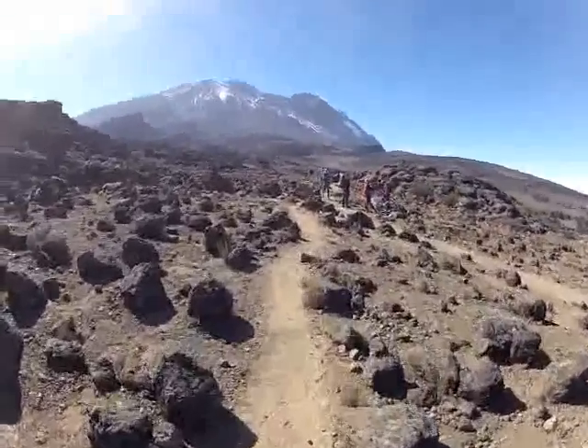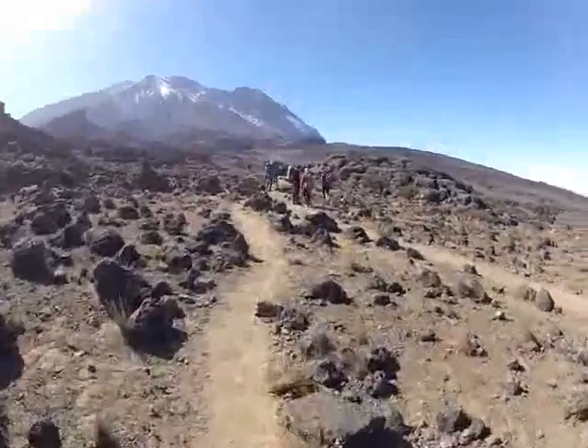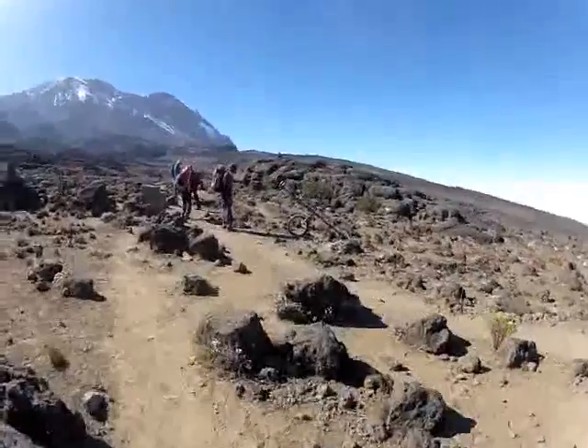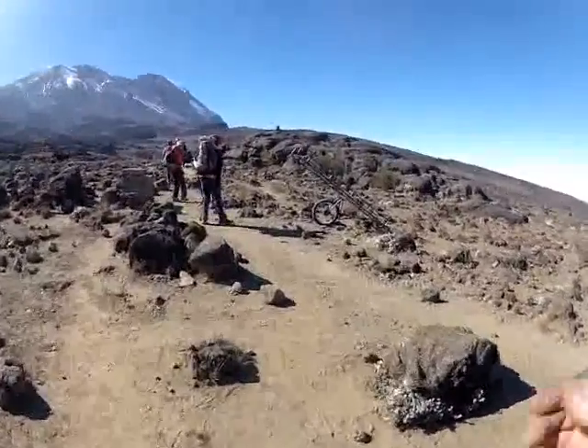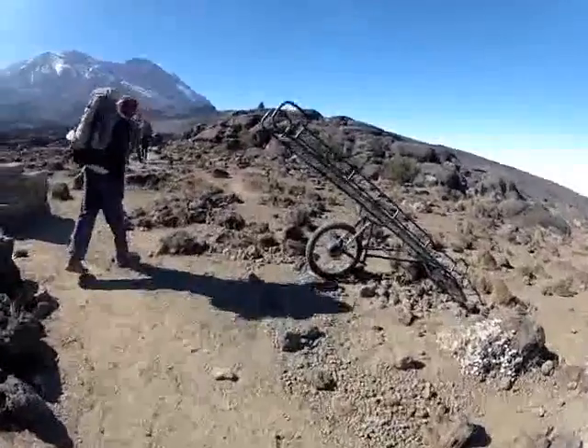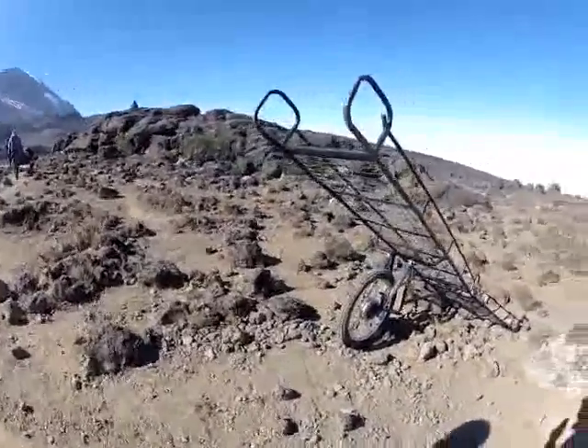Up here where our guys are standing at this track junction, there's a stretcher that's used to evacuate from the mountain. It looks like it's built out of a motorcycle wheel with the shock absorbers, and I understand it can do some pretty quick trips down to the helipad with a couple of porters in control.